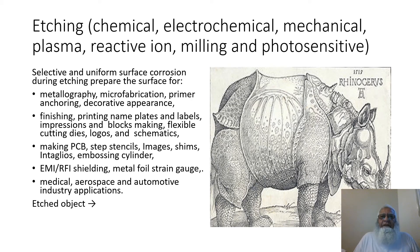Etching — chemical, electrochemical, mechanical, plasma, reactive ion, milling, and photosensitive. Selective and uniform surface corrosion during etching is used to prepare the surface for metallography, microfabrication, primer anchoring, decorative appearance, finishing, printing nameplates and labels, impressions and block making, flexible cutting dies, logos and schematics.